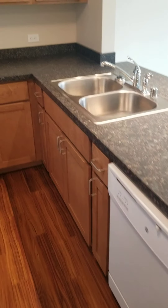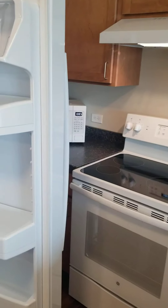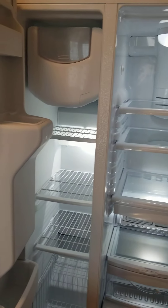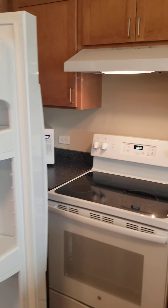The apartment has a full kitchen, a full-size side-by-side refrigerator with water and ice maker in the door. We have a glass range top, a microwave, and a dishwasher.